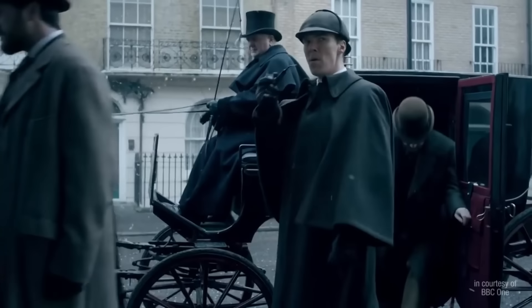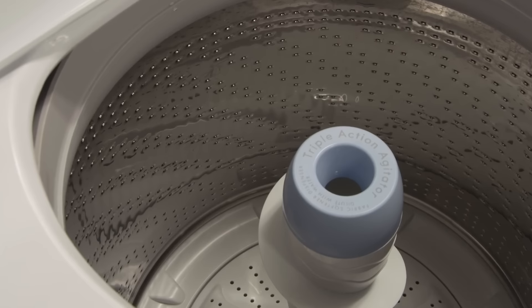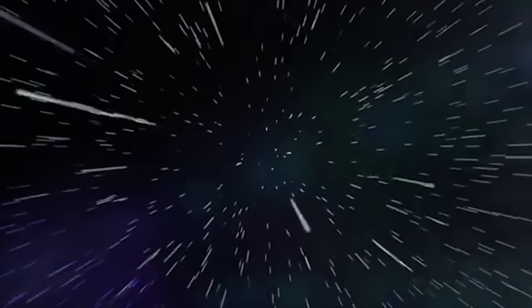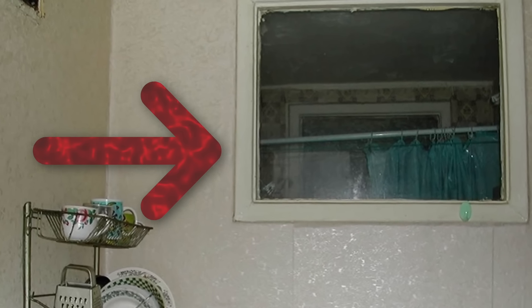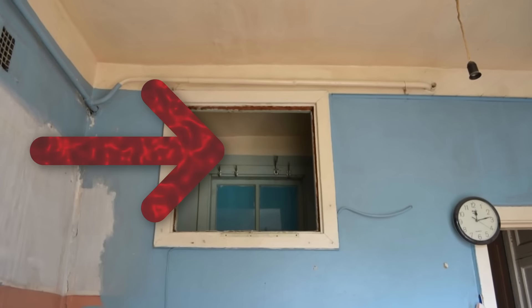Greetings, comrades! Today we are going to solve one of the greatest mysteries of our time. What happened in the Bermuda Triangle? Is the Loch Ness Monster real? Who is the Somerton Man? And even why do socks disappear? All these questions pale into insignificance when you compare them to the eternal question of why we had this goddamn window between the kitchen and the bathroom in Soviet apartment buildings. Why? Just why? And today I will tell you why.